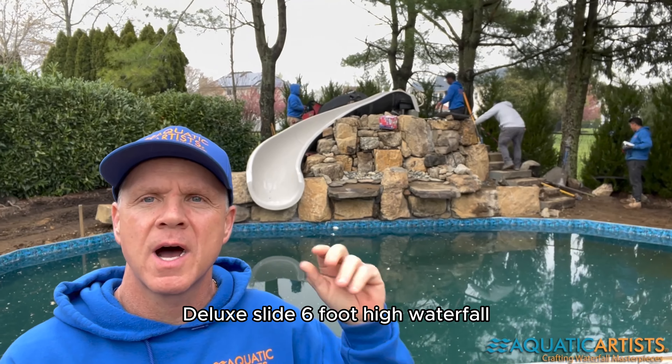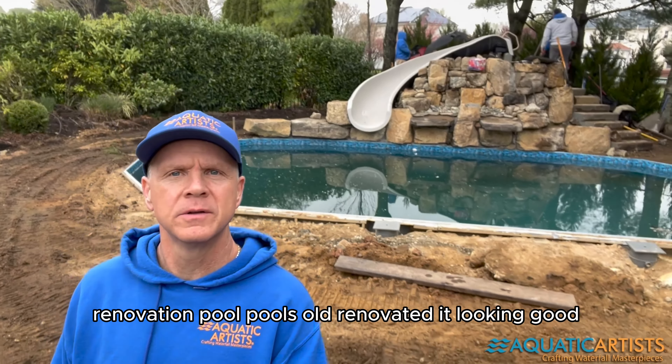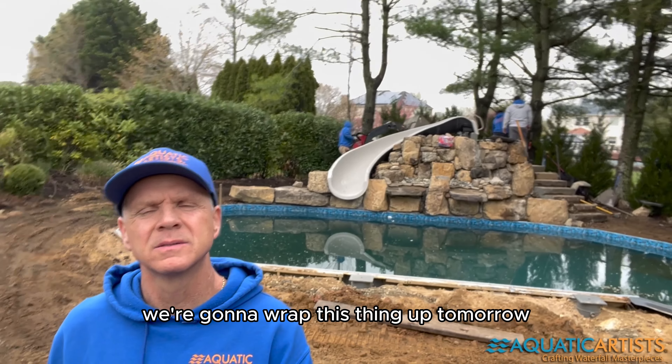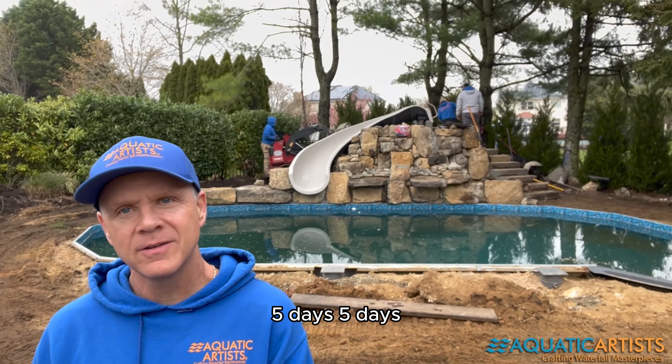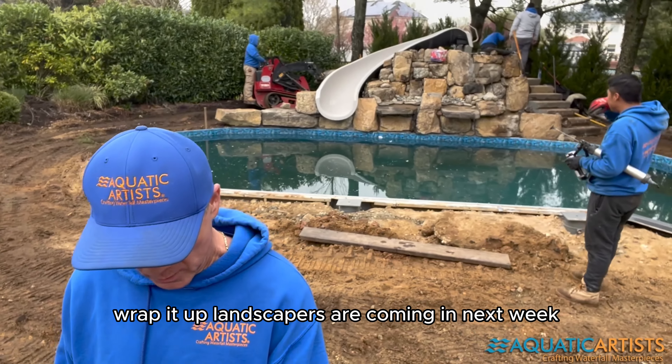Six-foot high waterfall renovation — pool's old, renovated, looking good. We're gonna wrap this thing up tomorrow. Five days, 100 tons of material on site. Landscapers are coming in next week.